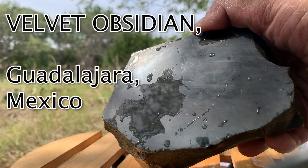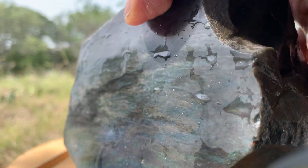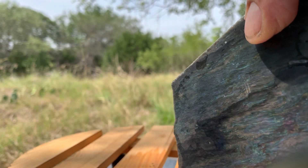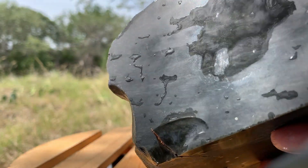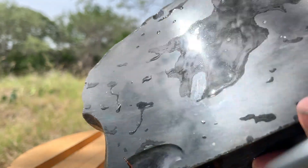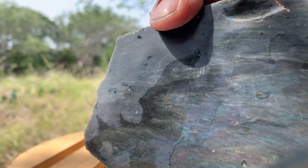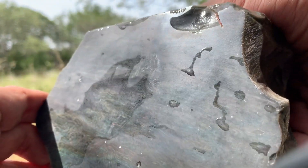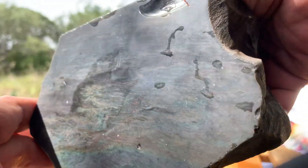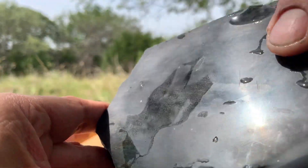This is a velvet obsidian and it is unbelievable. All I can do is hope and get lucky that you guys are all seeing this right, because it is really something to write home about — completely, unbelievably beautiful. This one has a bunch of blue tones in it, which tend to be a little less usual in this material, but this one is a primo specimen.